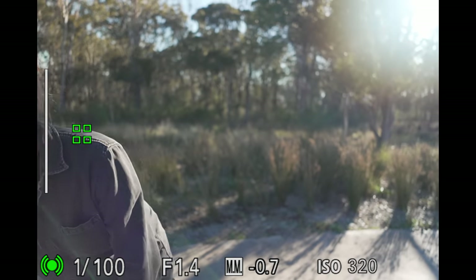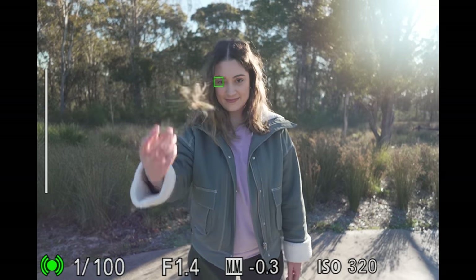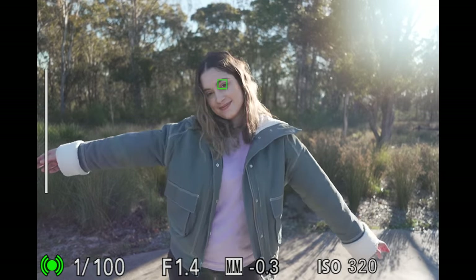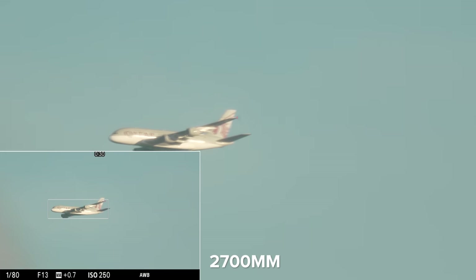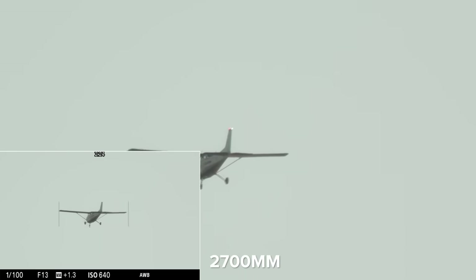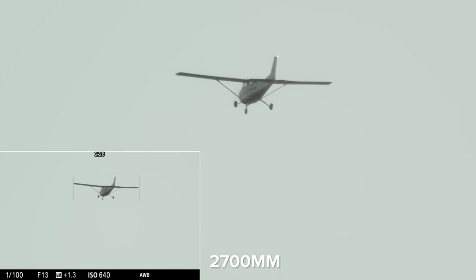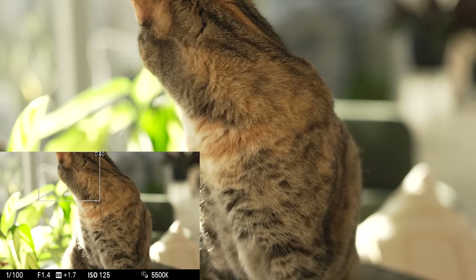Human AF is absolutely fantastic — it's super fast and extremely sticky on the subject. In terms of autofocus this camera is like a baby a7R5, as it also includes animal, bird, insect, car, train, and airplane AF in both photo and video mode, which is really awesome to see in an APS-C camera body from Sony.